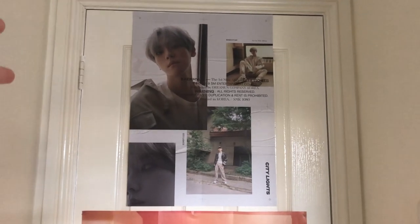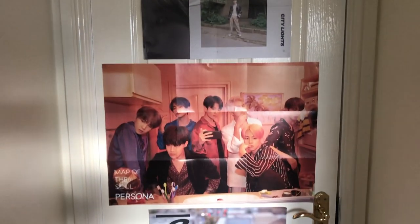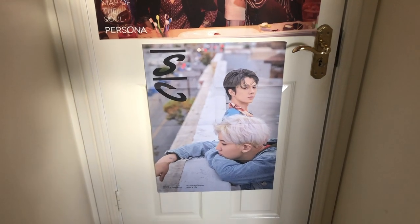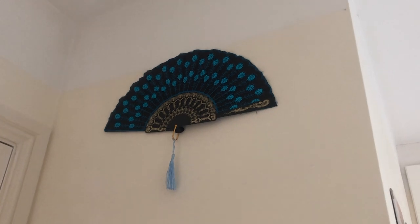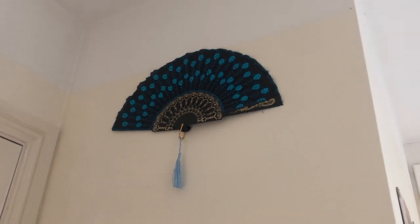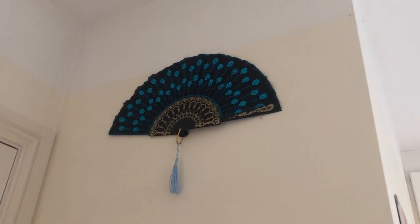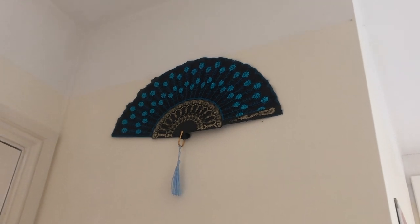This is the inside of my room, by the way, not the outside door. So I have my Baekhyun City Lights poster, my Map of the Silver Sona poster, and my XOSC poster. And up here I just have this really pretty blue fan that I was supposed to use for a very specific thing and I never did. I hope to still do that in the future, but for now it's just on my wall because it looks pretty.